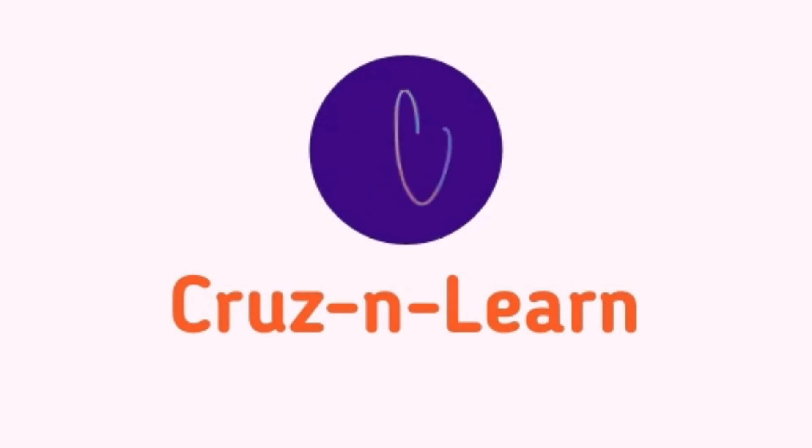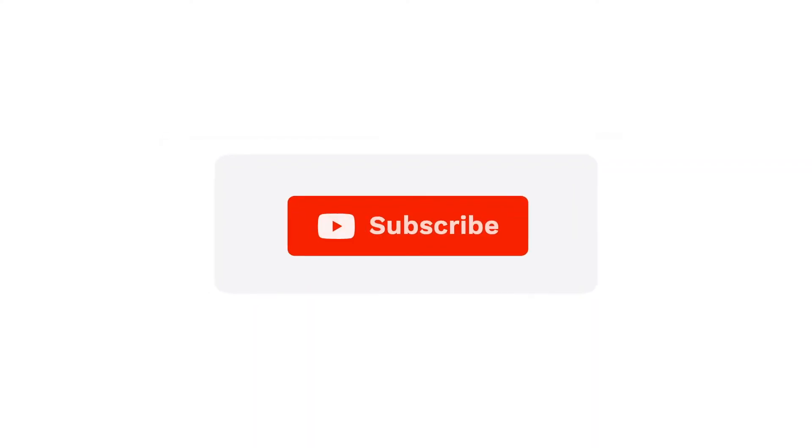I've provided links to all these products in the description below. Don't forget to subscribe, and if you found this video helpful, give it a thumbs up.